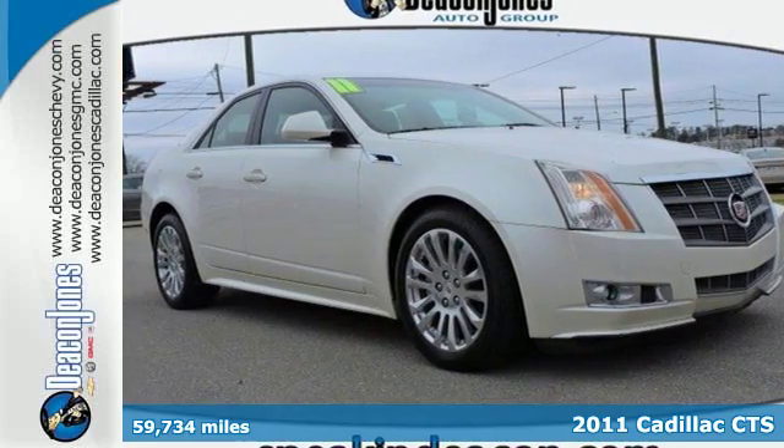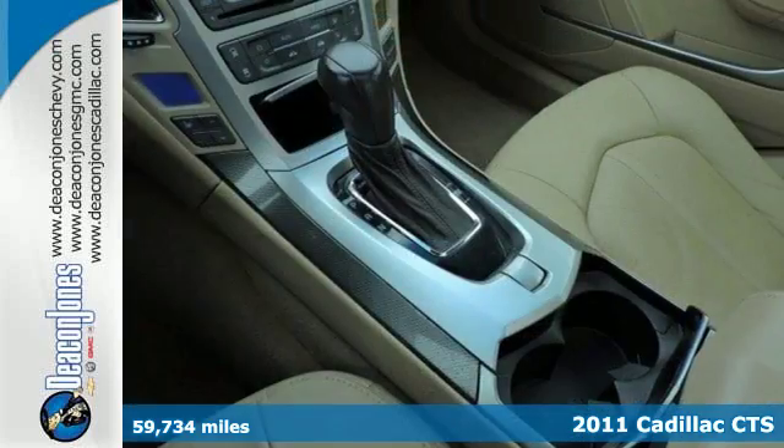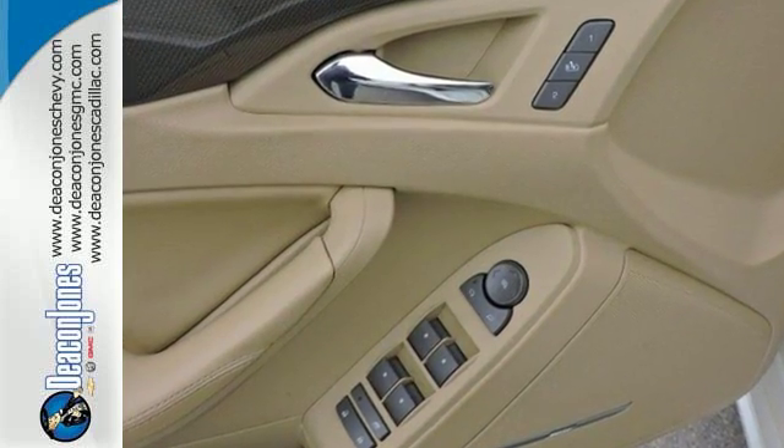Here's a 2011 Cadillac CTS. A leather wrapped steering wheel, speed proportional power steering, one touch power windows, remote power door locks, a tilt and telescopic steering wheel, stability control, and alloy wheels all come standard.